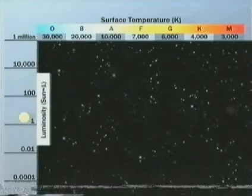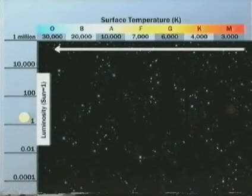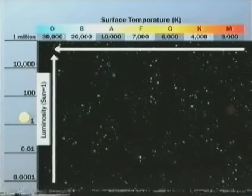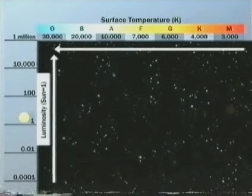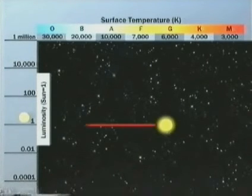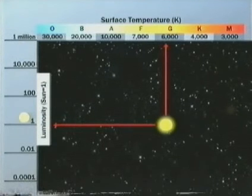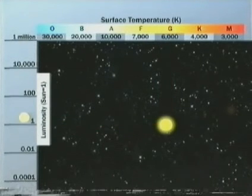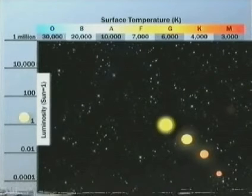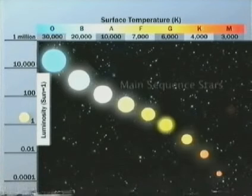In the 1920s, astronomers plotted the colour, or temperature, of stars against their luminosity, in what is known as an HR diagram. Our Sun has a solar luminosity of 1, and a temperature of 6,000 degrees Kelvin. Stars cooler than the Sun are dimmer, while hotter stars are brighter. These are referred to as main-sequence stars.